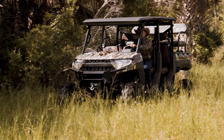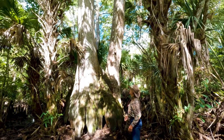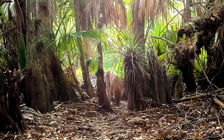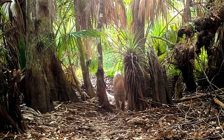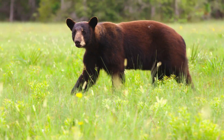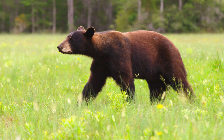We're in the Kissimmee Billy strand where the proposed STA is located, and we're standing beside century-old trees. This is the breeding ground for the panther and a corridor to the Caloosahatchee. We also have the beautiful Florida black bear here.